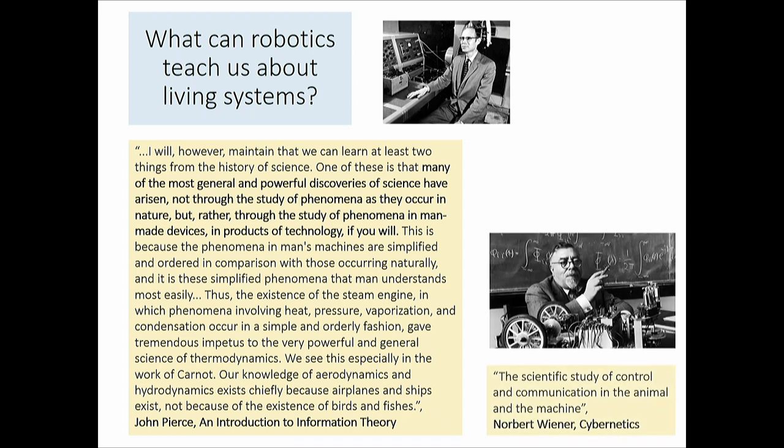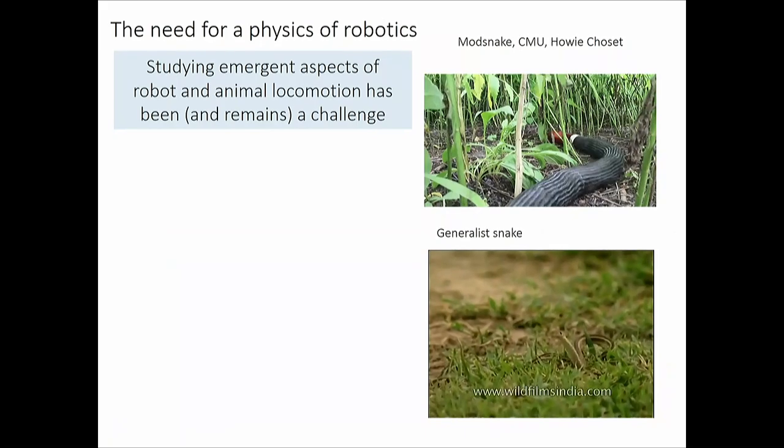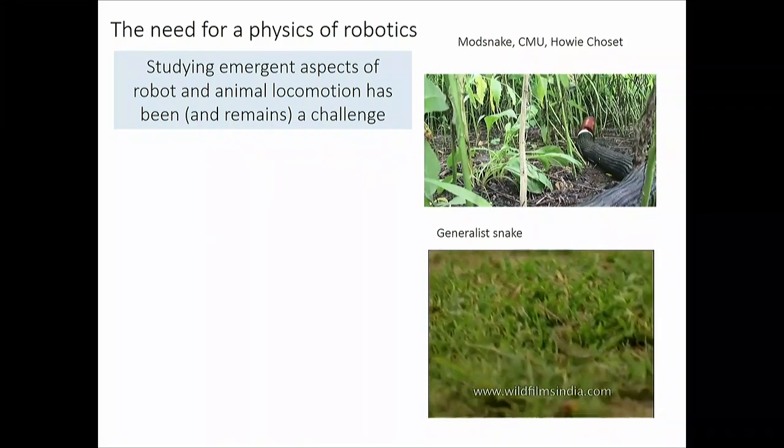Norbert Wiener in the 1930s–50s was thinking about these same things, but cybernetics was largely theory-driven and the technology wasn't there yet to look for common principles in the control and communication of animal and machine. As a physicist I'm obligated to include a Feynman quote: 'What I cannot create, I cannot understand.' Making robots has really forced us to understand things we didn't even know we needed to.